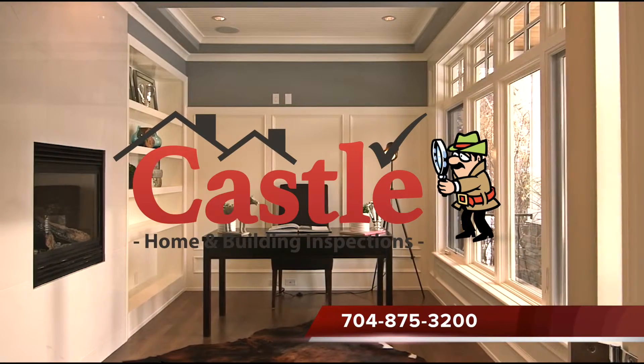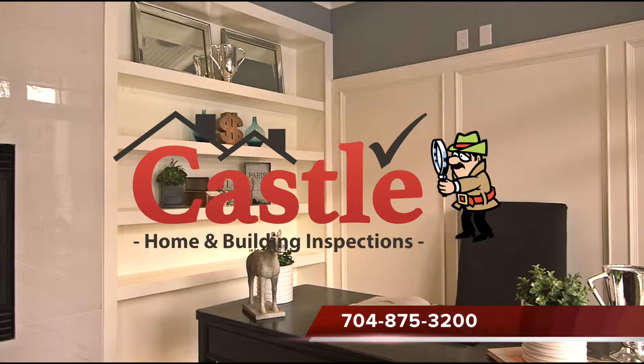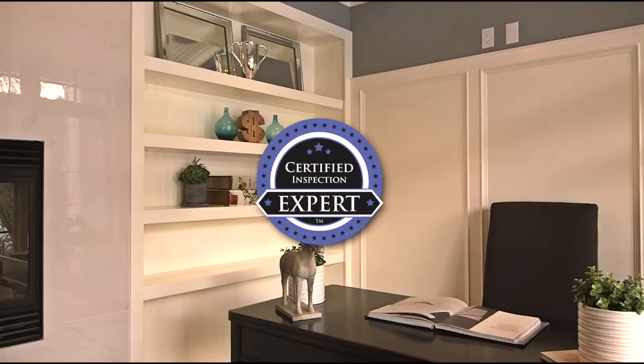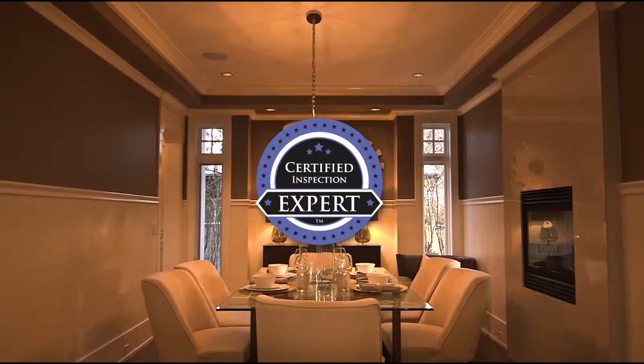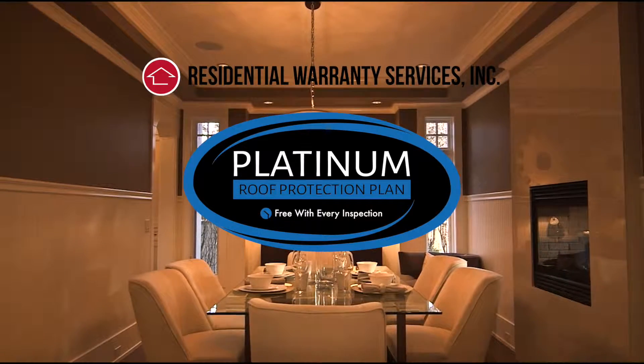At Castle Home Inspections, we can help you deliver all of this with a top-notch inspection and a full 18-month warranty package from one of our certified inspection experts. You will also get a free 5-year transferable roof leak protection plan to give any buyer.